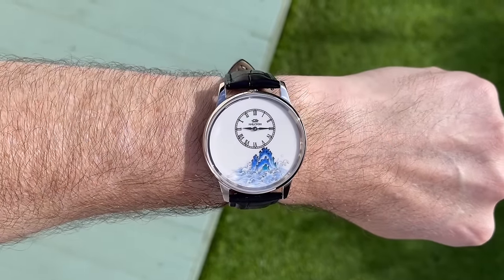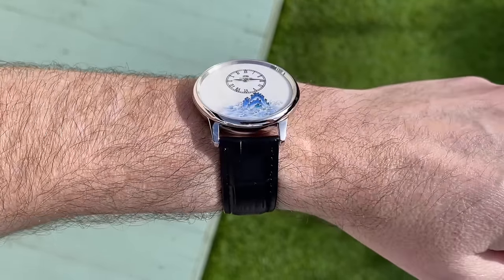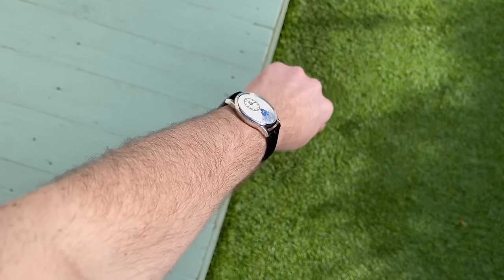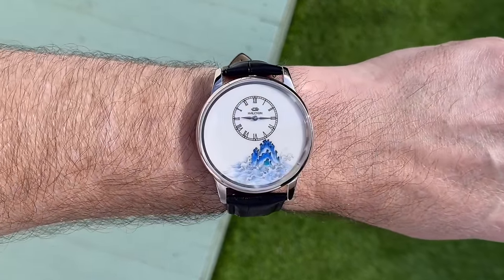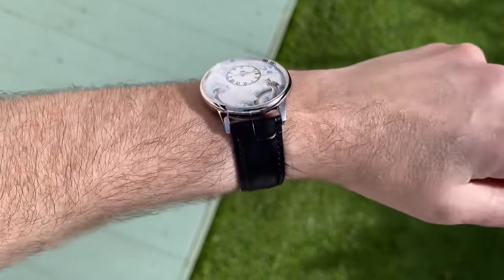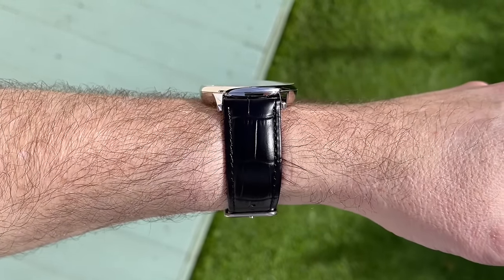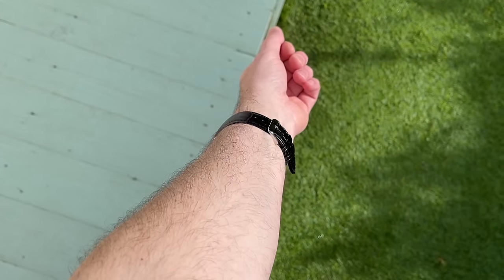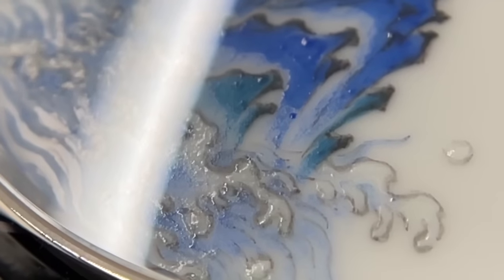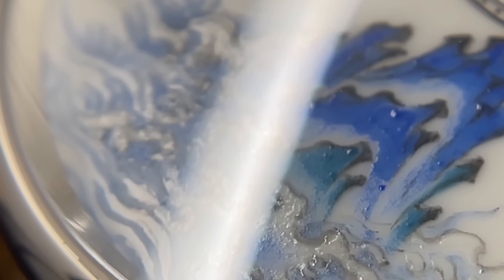I think I prefer the watch with the smaller Sea Cliff drawing because it allows you to see more of the porcelain dial. At the end of the day, that is really what makes these watches special — it's the porcelain dial, not really the paintings. Yes, the process that these watches have gone through to have these drawings is fascinating, but I think too much of the dial is covered up by the dragon drawing. The simpler watch is also considerably more affordable. So if you were considering one of these watches, I'd suggest the more affordable version not just because of the price, but because you're seeing more of the actual porcelain. The hands are nice and suit the watch.